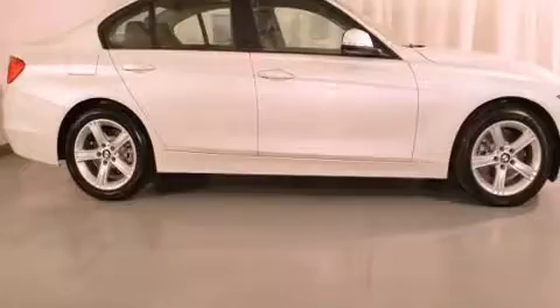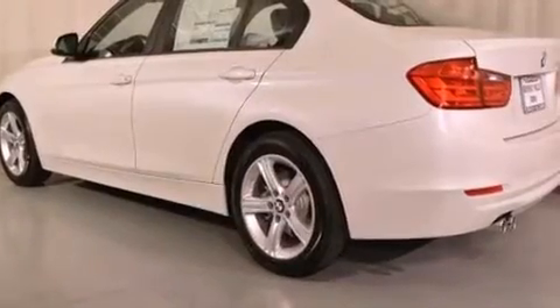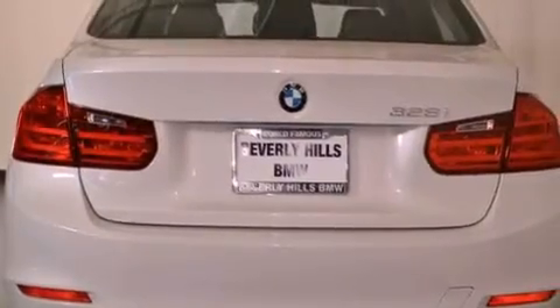Features include the premium package, a power moonroof, cruise control, a leather-wrapped steering wheel, a passenger-side vanity mirror, front fog lights, traction control, an anti-lock braking system, dual-power seats, and satellite radio.